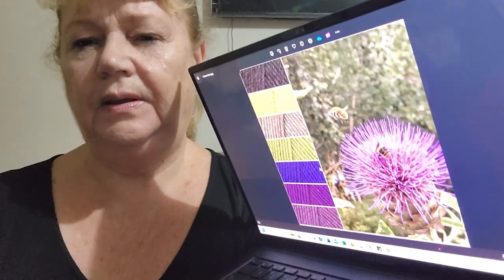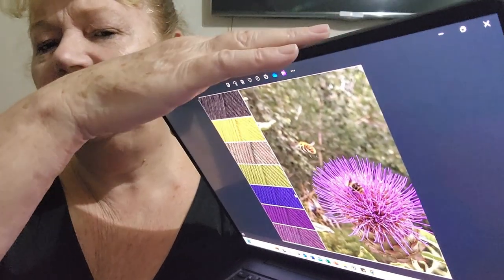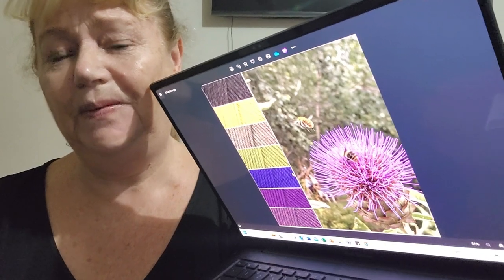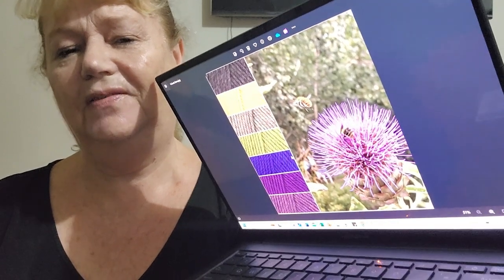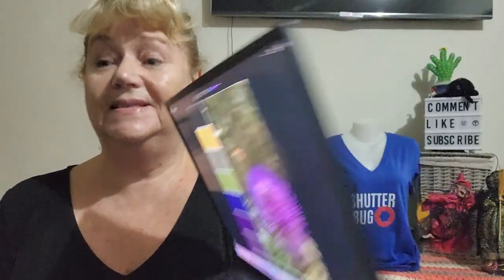I'll just set up my laptop and show you our photo — photo number two. This particular photo introduces a colour I don't think we've had yet: purple. I love this photo because of the bee on the flower and the one above it just about to take off, and the size of these Scottish thistles. Don't forget there is a photo at the end for you to check out the detail and the colours.